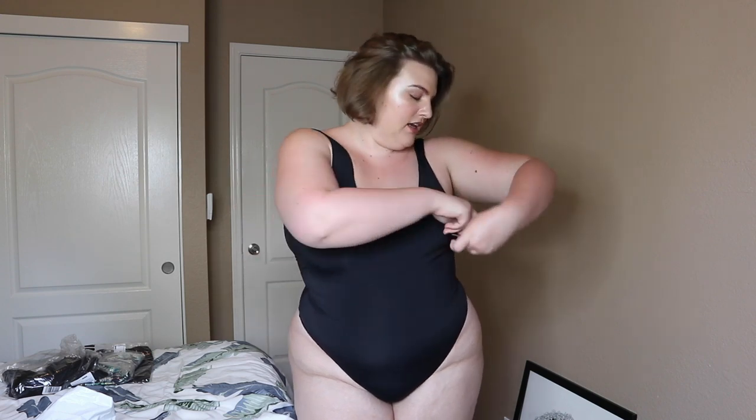I have the next piece on. This is the Endless Love Waves swimsuit in a 2X. It looks so similar to that bodysuit but it's so much more comfortable. The back is much lower. I think it's simple, classic, and very comfortable, so if you're looking for a little black one-piece I think this is the way to go.